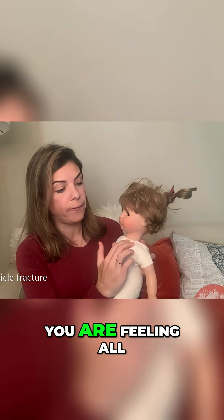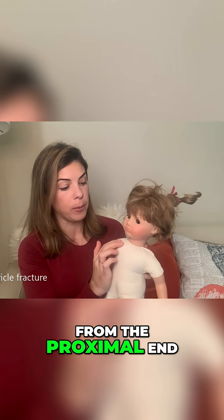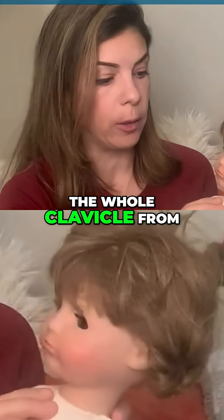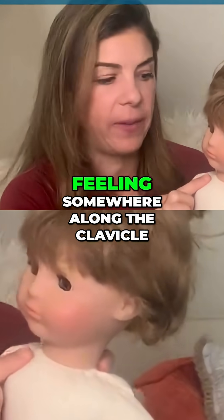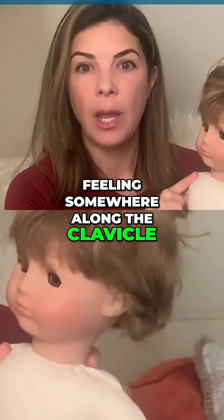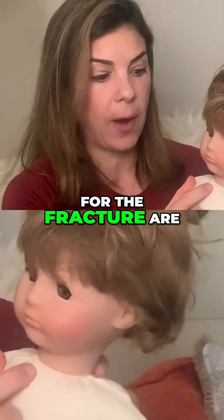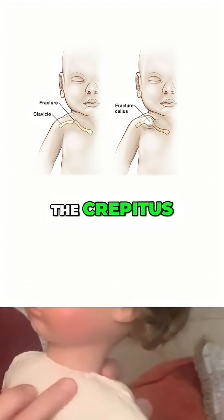Make sure that you are feeling all along the length of the clavicle from the proximal end to the distal end. If you can't feel the whole clavicle from beginning to end, or if you feel crepitus — which is kind of like a bubbly popping feeling somewhere along the clavicle — then the baby may have a fracture. The most common place for the fracture is right in the middle of the clavicle, so that's where we would most commonly feel the crepitus.